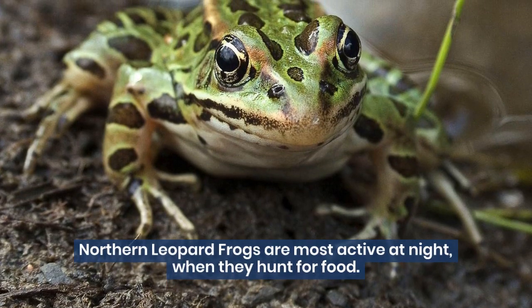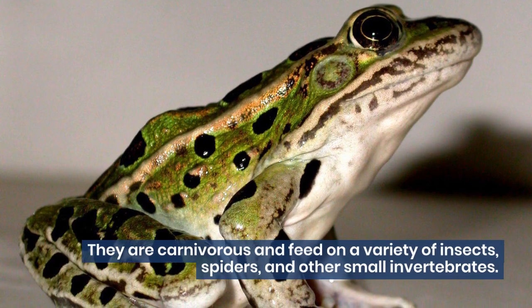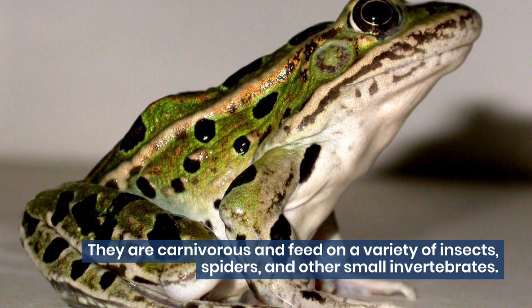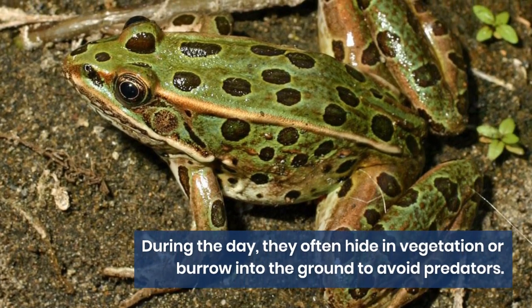Northern leopard frogs are most active at night when they hunt for food. They are carnivorous and feed on a variety of insects, spiders, and other small invertebrates. During the day, they often hide in vegetation or burrow into the ground to avoid predators.